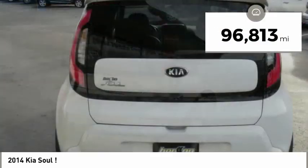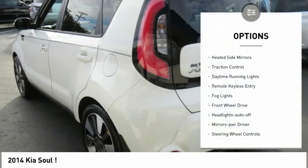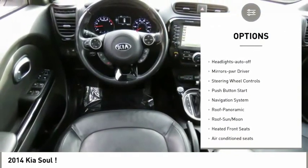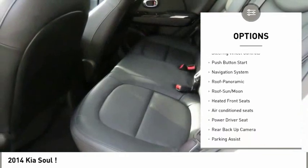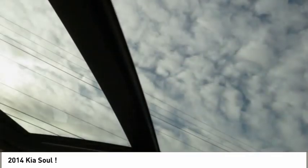This vehicle has less than 100,000 miles. Here are some of this vehicle's great options: heated side mirrors, traction control, daytime running lights, remote keyless entry, fog lights, FWD, headlights auto off, mirror memory, steering wheel controls, push button start.